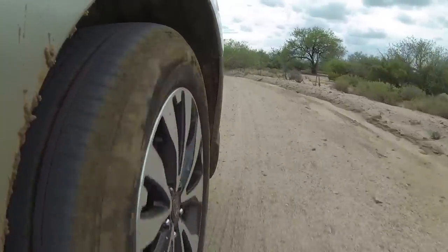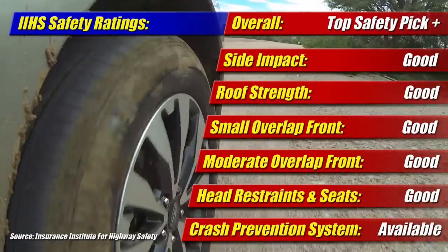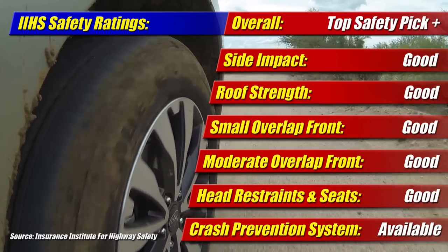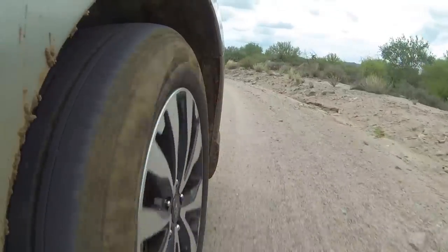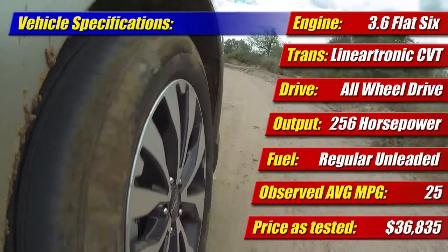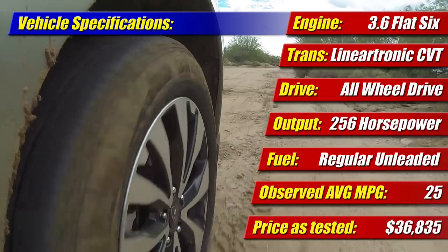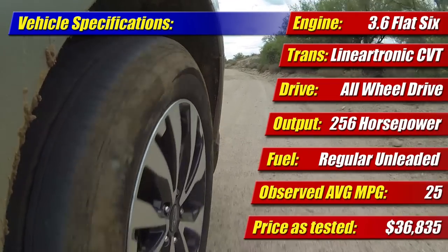When it comes to safety, the 2015 Subaru Outback offers eight airbags and earns IIHS Top Safety Pick+ status, due to both its crash performance in all categories and its available crash prevention systems. In our week of testing, we achieved 25 mpg combined city and highway — about 3 mpg more than the window sticker promises. Pricing on our tester came to $36,835, which included the moonroof package and destination charges.